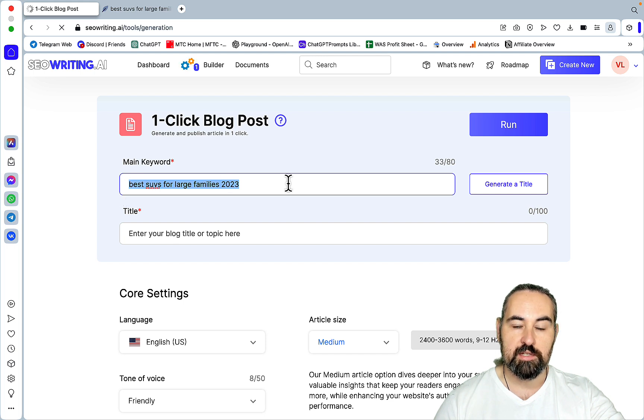I already did the test with Agility Writer, ChatGPT, and Surfer AI, and I'm very curious to know how SEO Writing is going to measure up. I'm also curious to know what kind of images are possible in this niche. So let's go to the one-click blog post with SEO Writing.